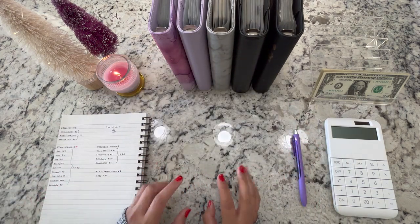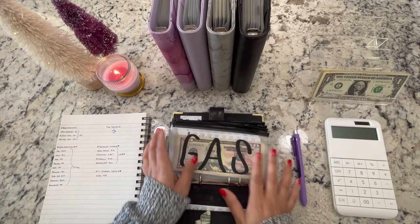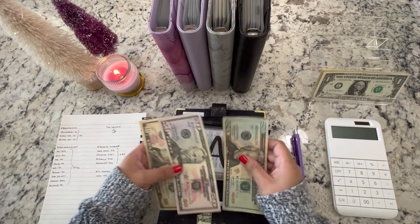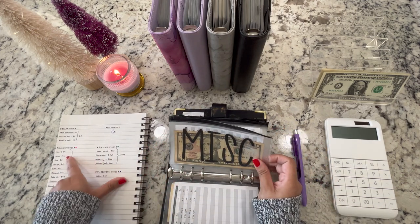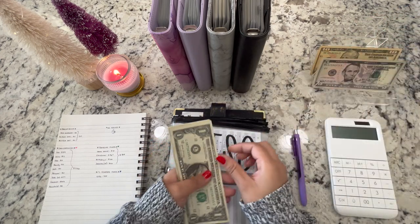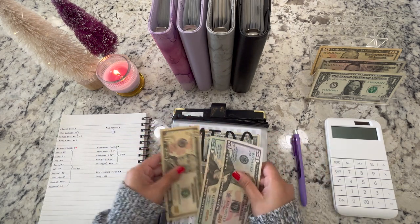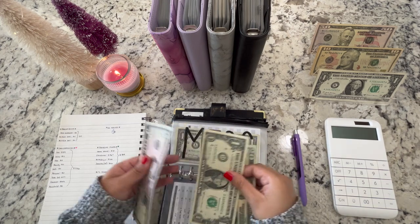I have $10 in change to start. For gas, we are going to be unstuffing $54. I have $60 here so I'll get $6 back, leaving $26 in the envelope. For miscellaneous, $12 is coming out. I have $15, so I get $3 back, leaving $3 remaining.